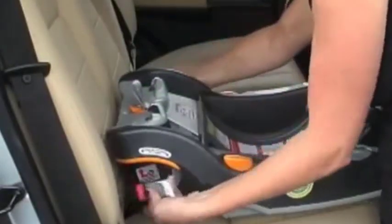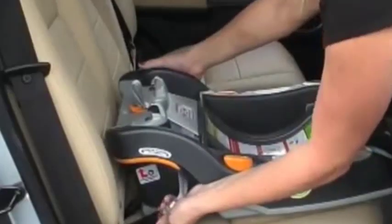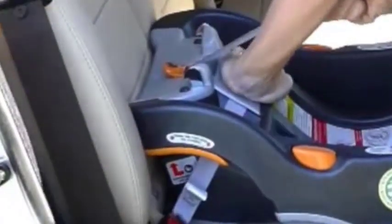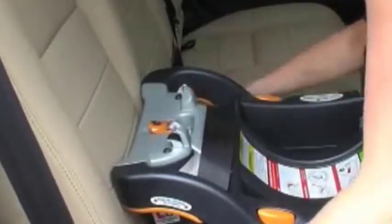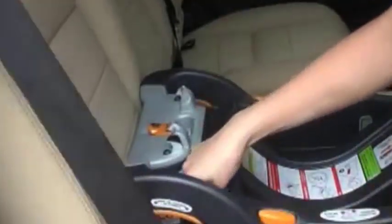The Chicco KeyFit Infant Car Seat Base is also designed with safety in mind. It has a one-hand release mechanism that makes it easy to remove the car seat from the base but prevents accidental release while driving. The base also has a smooth bottom which helps protect the vehicle's seat from damage. Overall, it is a high-quality and versatile car seat base designed to keep infants safe and secure while traveling.